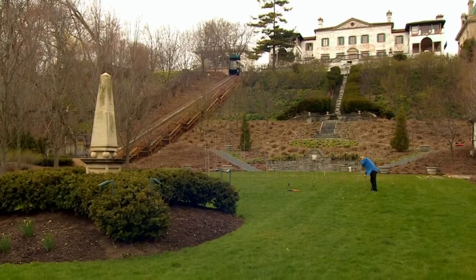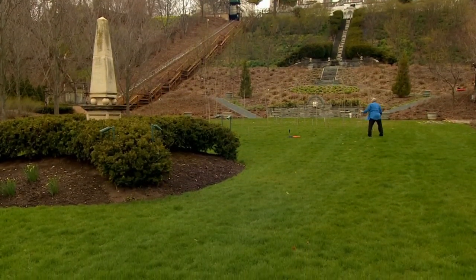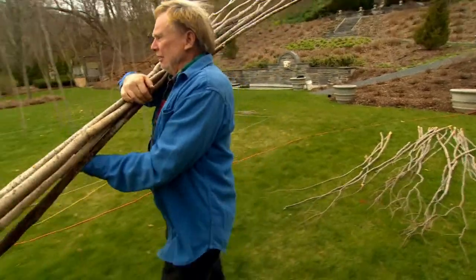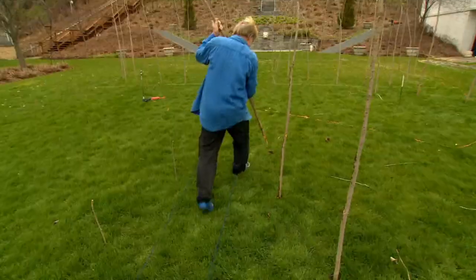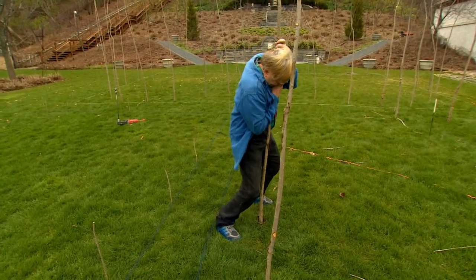When Roy works, he really meditates on the space that the piece is going to be constructed in. Here at the Villa Terrace, being a formal classical garden, he's really looking at the symmetry and playing off of that as well.